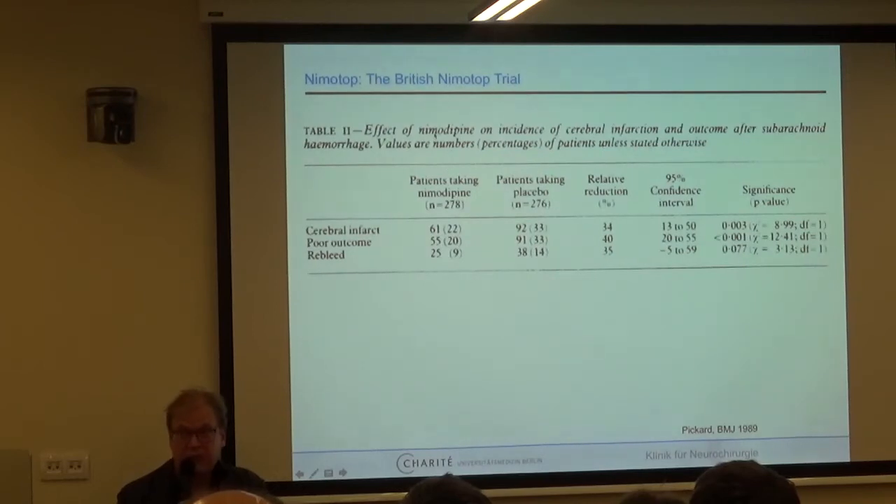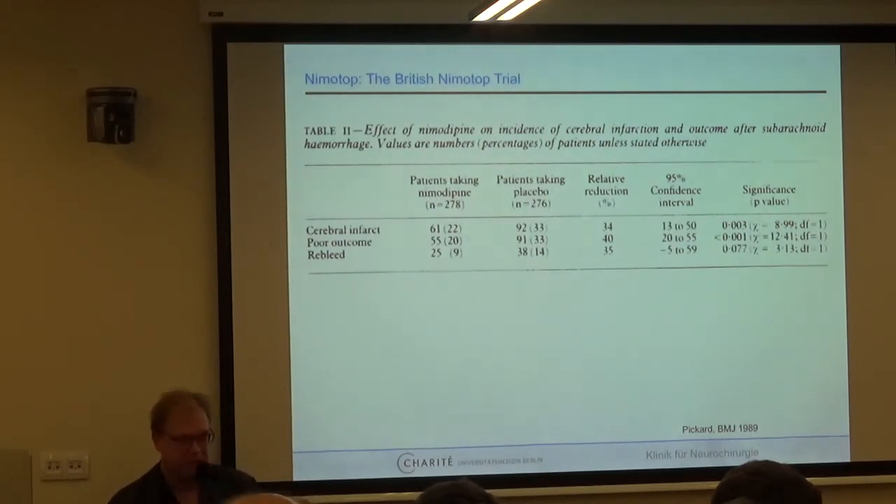Looking at the outcome — the effect of nimodipine on the incidence of cerebral infarction and outcome measured by the Glasgow Outcome Scale. Patients taking nimodipine had cerebral infarction at 22% versus 33%, a significant reduction. Poor outcome on the dichotomized scale also showed a significant difference in favor of nimodipine. There was a slightly lower blood pressure in the nimodipine group, but the paper doesn't give much detail on that.